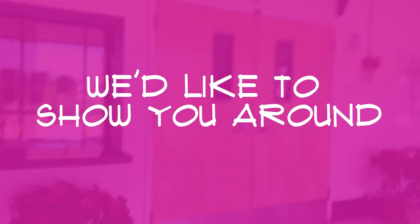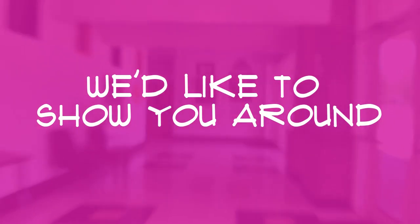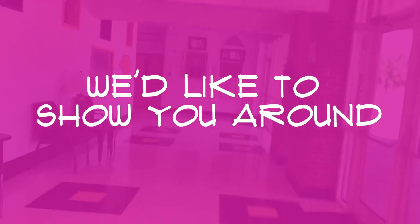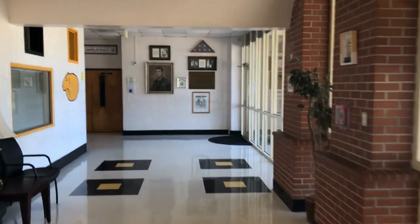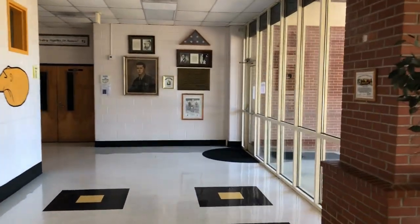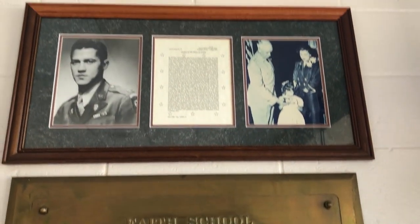Let's start our tour. The main office is through those doors when you first walk in the building. There you will find the offices of our administrators and the secretaries. Let's head to the sixth grade hall. At the end of this main hall, you can see the information about our school's namesake, Lieutenant Colonel Don C. Faith.